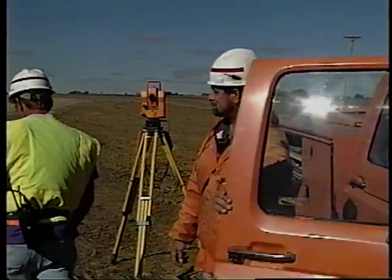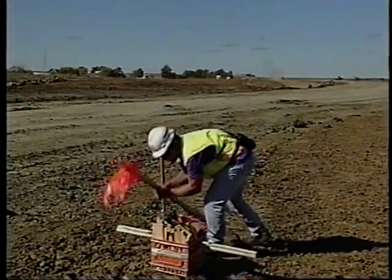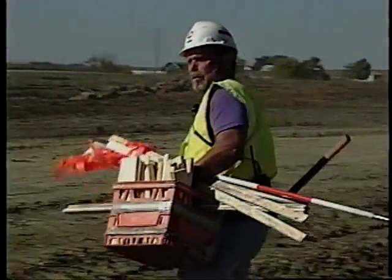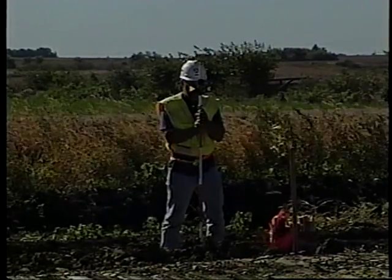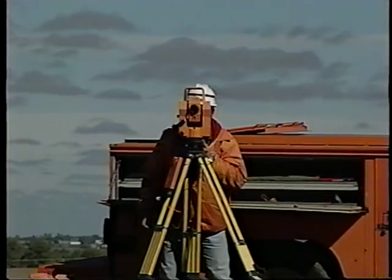Moving dirt along the haul road means surveyors need to be there checking locations and elevations. Whenever you're out in this situation, you've gotta do what your mama told ya — look both ways before you cross the road. Visibility can be a real problem out here. Dust gets in your eyes and also clouds you from seeing those big and nasty scrapers. Your bright vest helps, but the rule of haul roads is to stay out of their way. The drivers are up high, bouncing along, mostly concerned about where the next rig is — they can't see you down there.